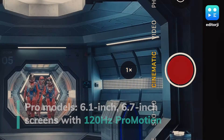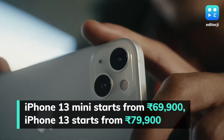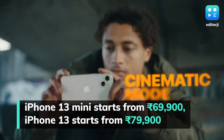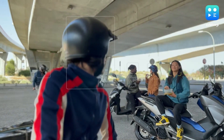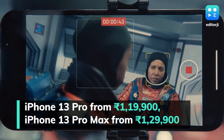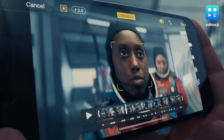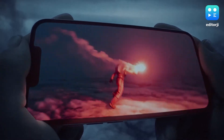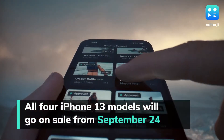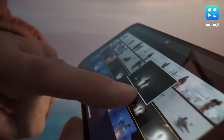Prices for the iPhone 13 mini start from Rs. 69,900, while the iPhone 13 starts from Rs. 79,900 for the 128GB storage variant. Meanwhile, prices for the iPhone 13 Pro start from Rs. 1,19,900 and the iPhone 13 Pro Max starts from Rs. 1,29,900 for the 128GB storage variant. All four models in the iPhone 13 series will go on sale officially from September 24.